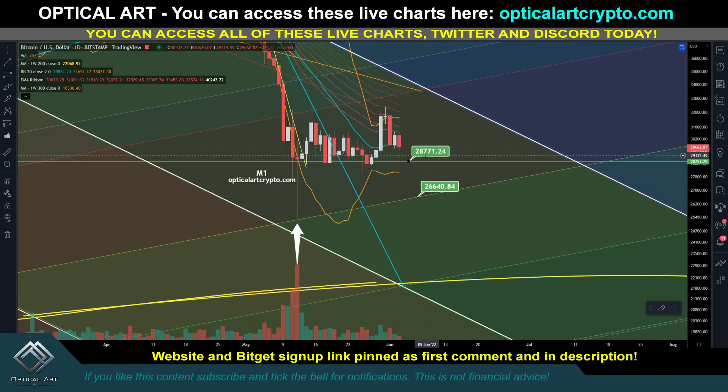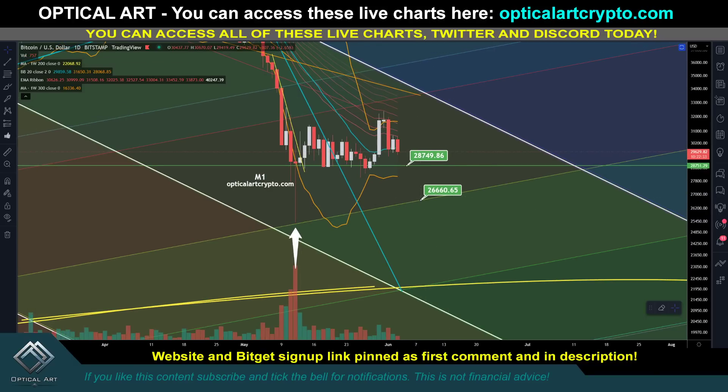This is the M1 chart, guys. Keep in mind this is our strongest support at twenty-eight thousand seven hundred forty-nine. Below it, your next strongest support — notice this arrow right here — is twenty-five thousand three hundred twenty-seven. I think if we break twenty-six thousand six hundred eighty, right below us is twenty-six thousand four hundred sixty-three, and if this breaks we have much more downside. Pay attention to that — it's a very strong support level.